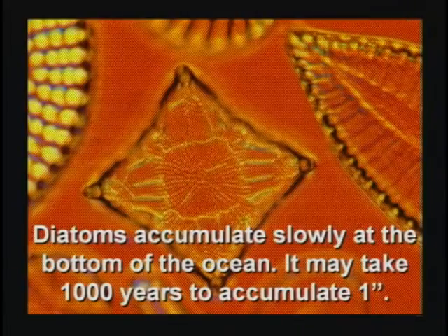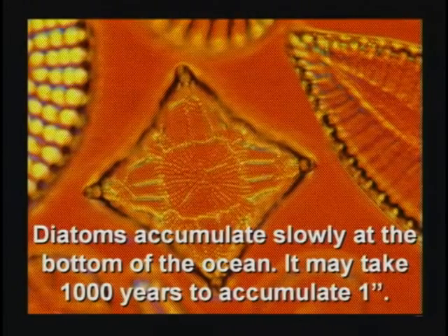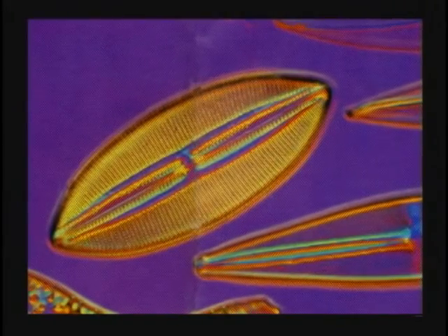All over the world, little tiny creatures called diatoms are found dead in great big thick beds called diatomaceous earth. These diatoms are super tiny. It takes about a thousand years to get an inch of dead diatoms at the bottom of the ocean — they very slowly accumulate. When it dries out, they pack it into a special powder called diatomaceous earth.